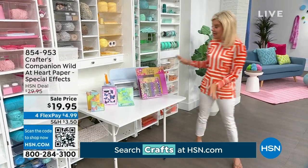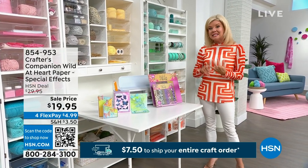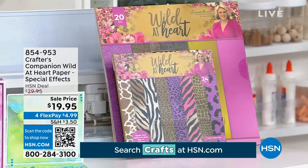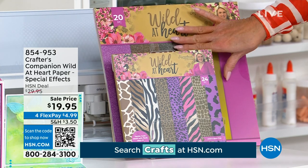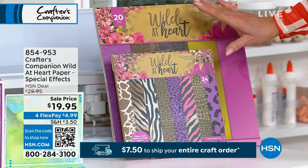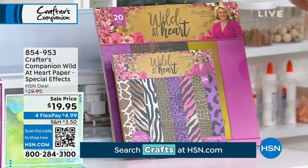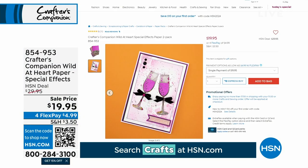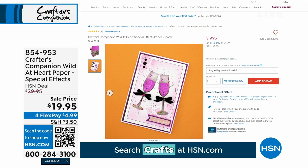Coming up — we love it when Sarah designs for us beautiful paper, and this is the high-end beautiful paper that is easy to die cut. You can wrap gifts with it, you could scrapbook. We have a great special for you — the best value we have ever offered for a two-pack of our Wild at Heart special effects paper: $19.95. This was originally $29.95. It's $19.95 today. It's 854-953, and this is a little example of some of the beautiful designs that you can make with all the special effects paper in that kit.